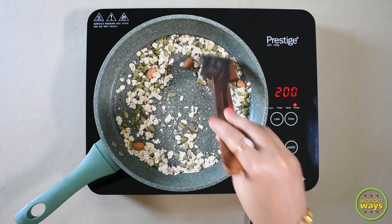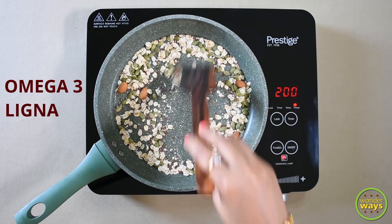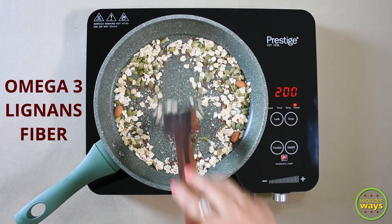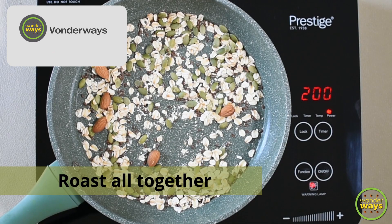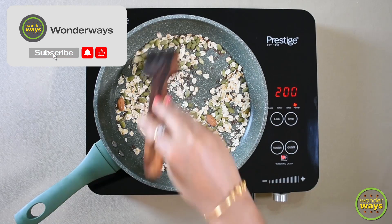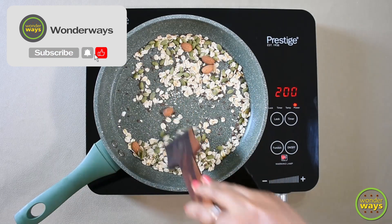Lastly, I'm adding the flax seeds. Flax seeds are considered to be highly nutritious due to the content of omega-3 fatty acids, lignans and fiber. Roast all together — this may take about three to five minutes. Keep roasting till they become nice and crisp.